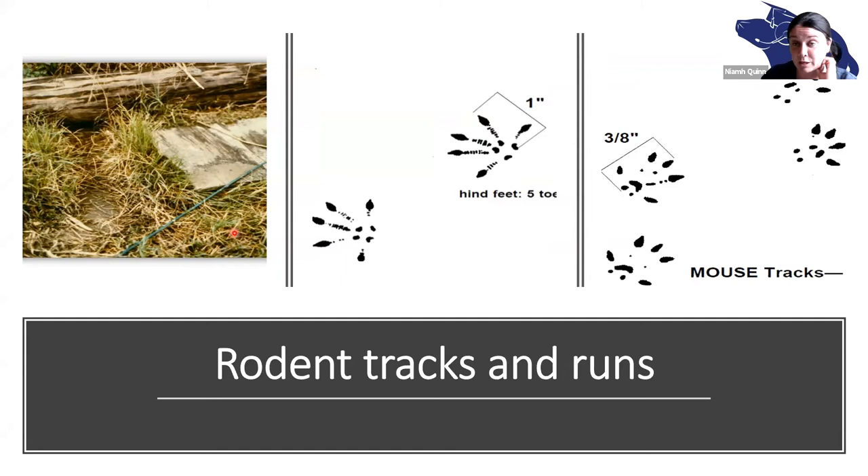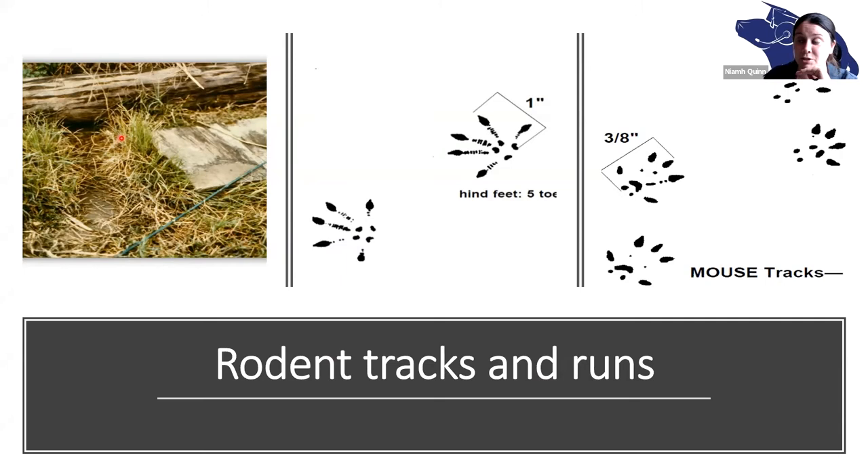Usually if you're in an area that has remained undisturbed for a significant time with a layer of dust, sometimes you can see prints and tail drags. But if you're in areas that have the Norway rat — like Los Angeles or San Francisco — you can often see these runs, which are pathways these animals habitually take to their burrows. Urine stains are also helpful; the only thing is you often need a black light to see them — you can make rodent urine glow under black light.